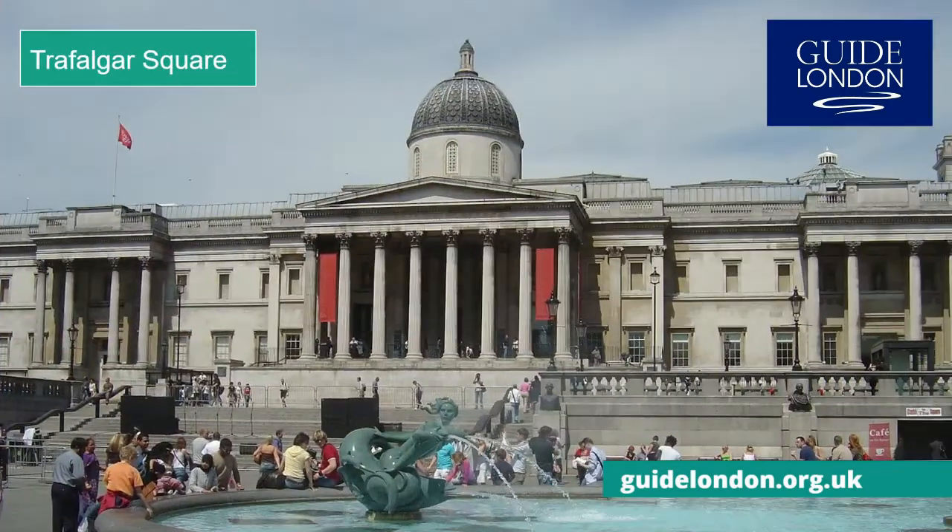North of the river is Trafalgar Square, named after Admiral Lord Nelson's victory at the Battle of Trafalgar. It's the largest of London's central squares, home to some of its most recognisable landmarks including the National Gallery, the Church of St Martin in the Fields, and Nelson's Column.